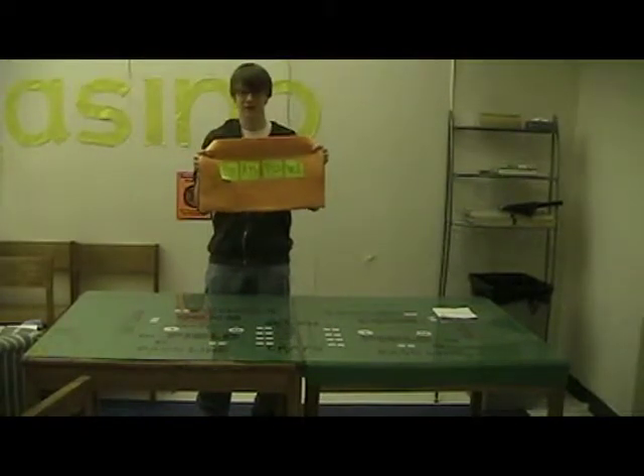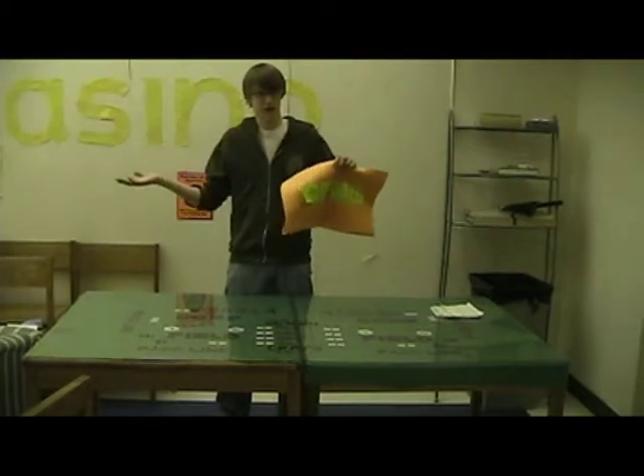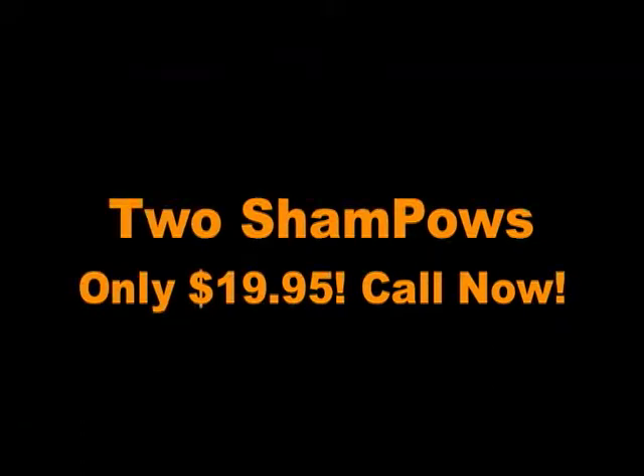The ShamPow sells for $19.95. Get one for the dorm, one for the train, two for the see-through ship and bathroom. But if you call now within the next 20 minutes — because we can't do this all day — we'll give you a second one absolutely free. So that's two ShamPows for $19.95.